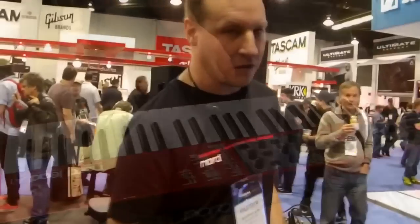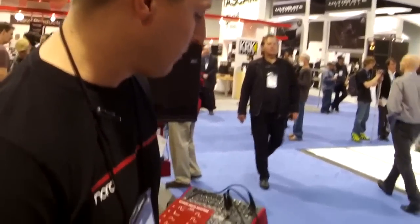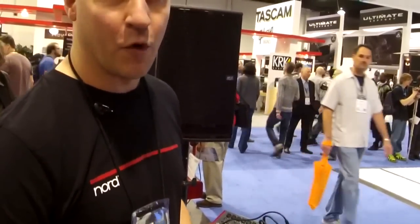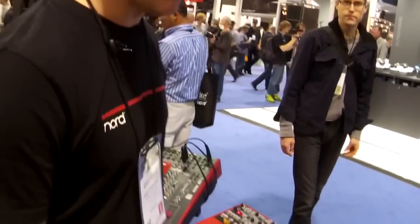There's a brand new effects section with insert effects, delay, and reverb all available at the same time. It has 24 voices in 4 parts, so you can stack everything up and get reverb, delay, and an insert effect per slot — meaning you can use 4 reverbs or 4 delays simultaneously. It's really powerful in that sense.